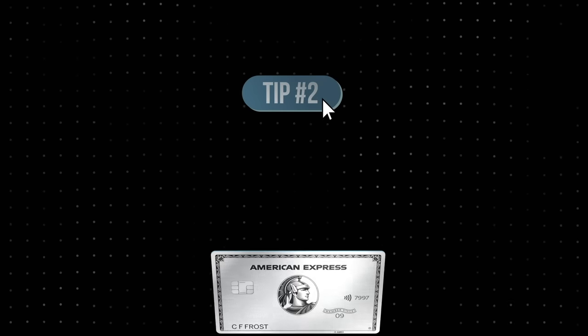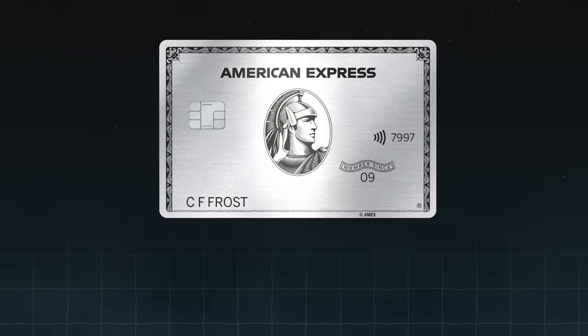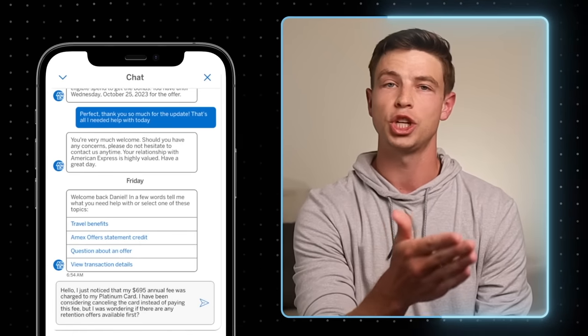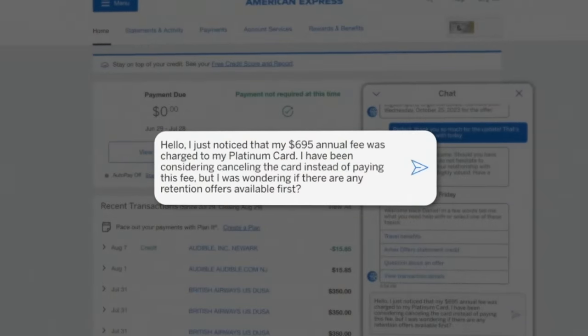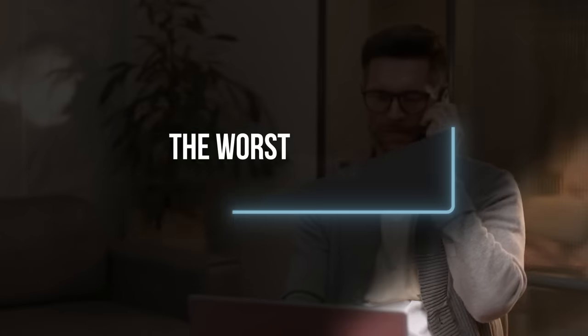Another way that anyone can potentially lower their annual fee is by asking for a retention offer. After you've had the card for at least one year and you see that you're getting charged for that big annual fee again, just chat with American Express Customer Service and say you'd like to see if there are any retention offers available because you're thinking about closing the card. They'll likely transfer you to their retention department, where they might offer a statement credit or extra points if you decide to pay the $695 fee and keep the card open for another year. Just be aware there's not always going to be retention offers available, so don't rely on this as a guaranteed method every year.